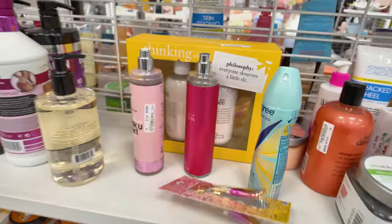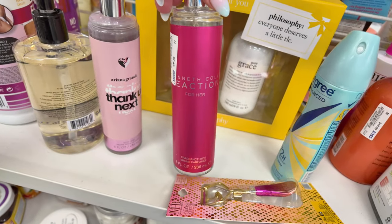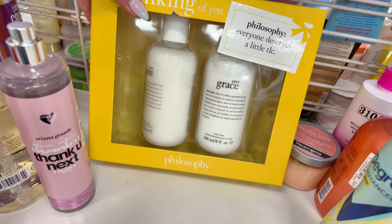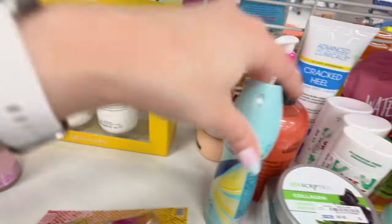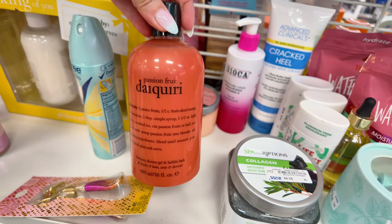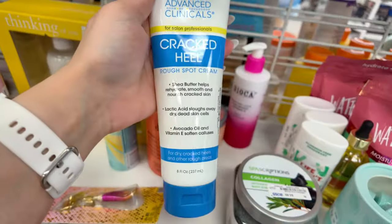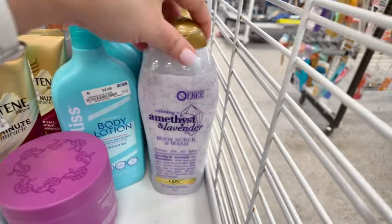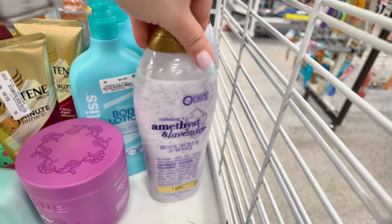They have body mists — Ariana Grande Thank You Next for $7.99, Kenneth Cole for $7.49. Philosophy body lotion and shower gel set for $22.99. Passion fruit daiquiri lotion for $10.99. A cracked heel cream with shea butter for $5.00. OGX calming body scrub and body wash for $5.99.